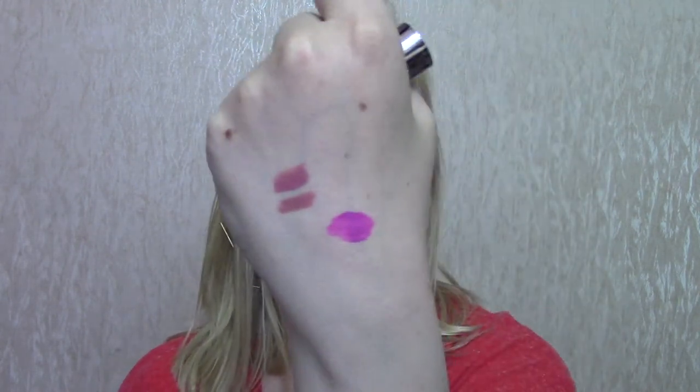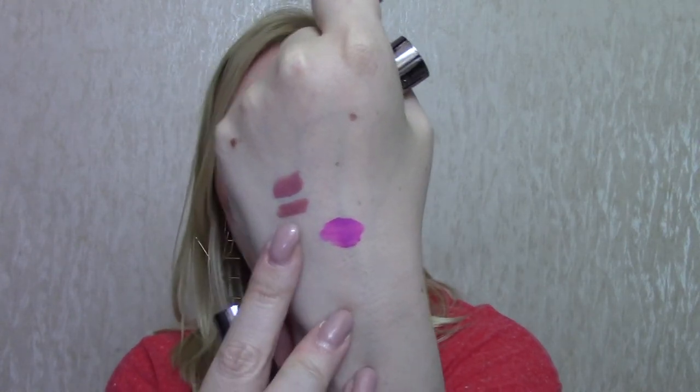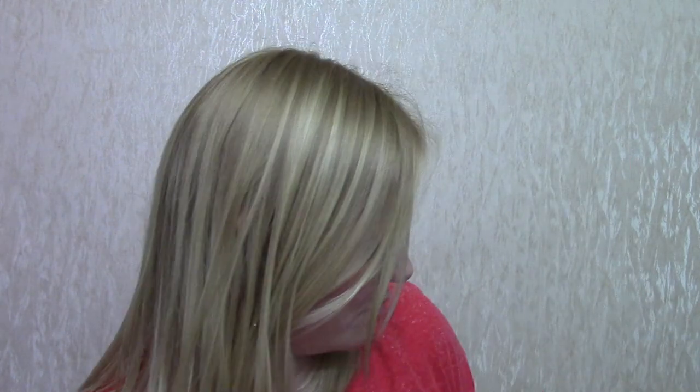I got this from Selfridges. This is one of Urban Decay's little kits — the Ultimate Pair. It's a lip liner in Rush, a really wearable pinky shade, and a lipstick in Backtalk, which is a comfort matte. It's the perfect everyday lip combo for me — the kind of thing I'd wear to the office. It was about £16 for the two, which was great value. If you keep an eye out, a lot of brands do really good value kits in the sales.